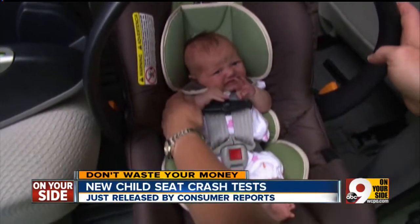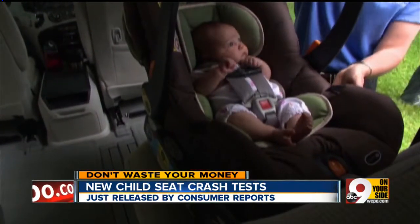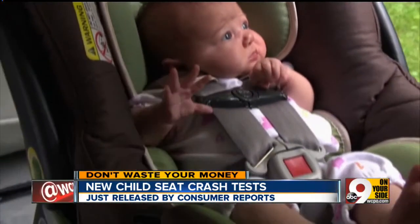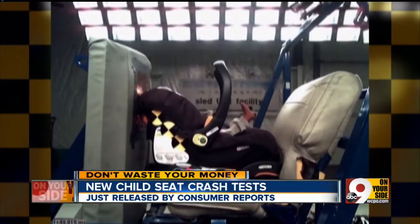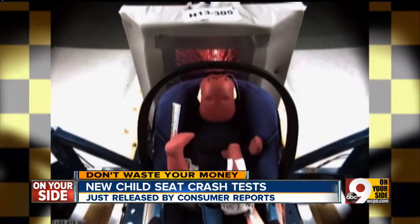For newborns, infant car seats are the best option. They provide the best fit, are convenient, and they face backward, which is the safest option for babies up to two years old. Consumer Reports simulated 35-mile-per-hour crashes on infant seats and show how jarring a collision can be, even for seats that do well.